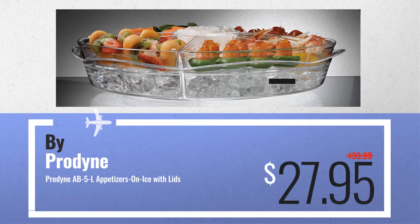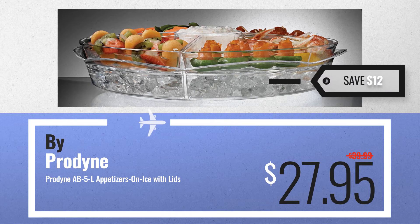Number 6. Save up to $12.00 on this great ProDyne kitchen and dining deal.